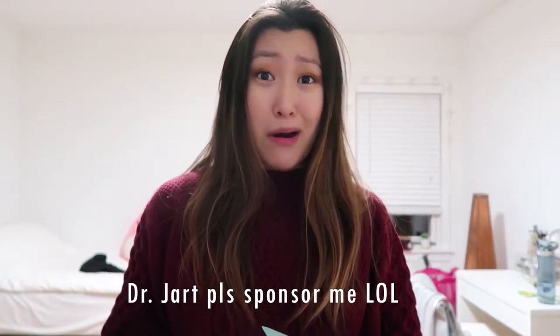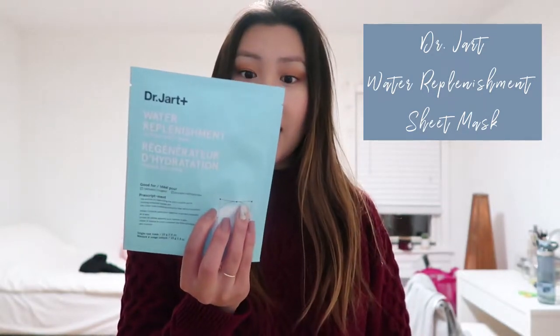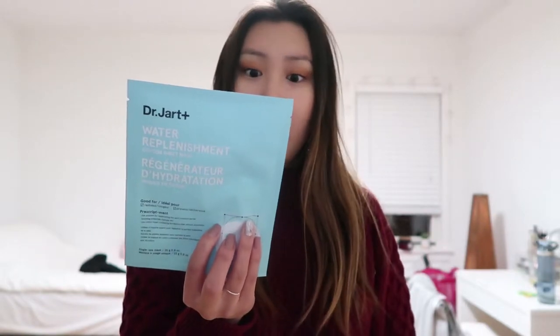The next two masks are from Dr. Jart. I really like their products and their marketing. I got their Water Replenishment Cotton Sheet Mask, which is supposed to help with hydrating, calming, and purifying the skin. It has marine collagen, chamomile flower water, and cactus flower extract — good for redness and dryness, which especially comes out in winter. The last one is the Dr. Jart Rubber Mask — I've gifted it multiple times but never bought it for myself. I've heard crazy things about how it does wonders for your skin, so I'm very excited to try it.